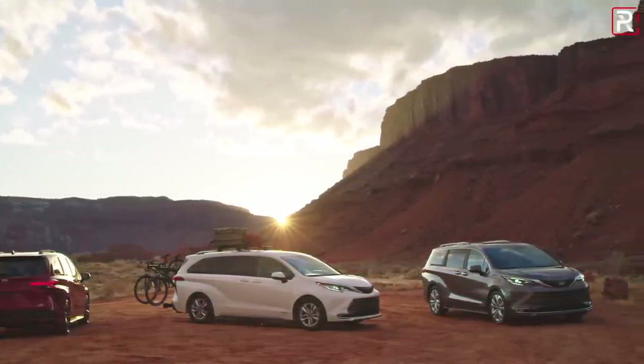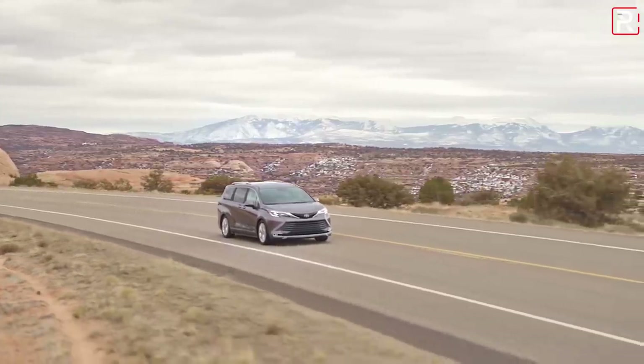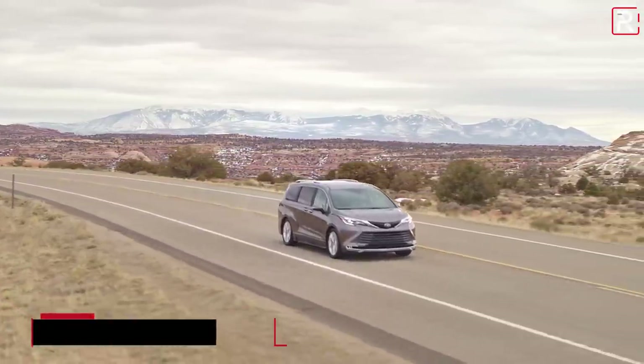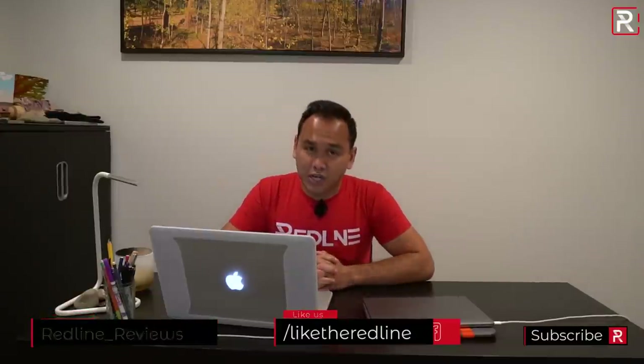The Toyota Safety Sense 2.0 will be standard on all grades. You'll get features like automatic emergency braking, lane keep assist, lane departure alert, blind spot monitoring, and rear cross traffic alert. That's standard on every trim level of the Sienna.